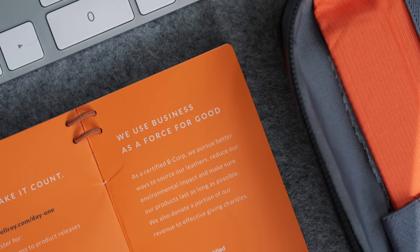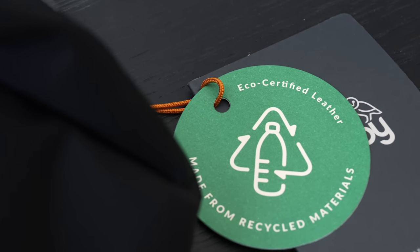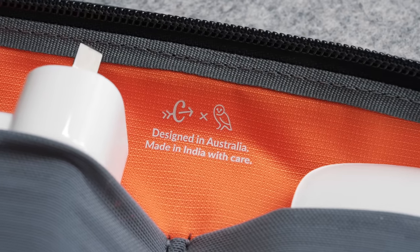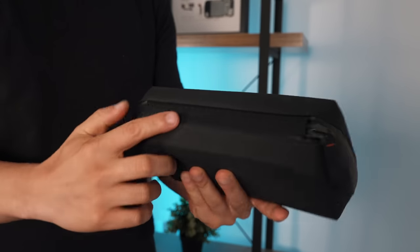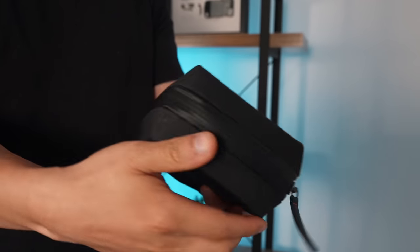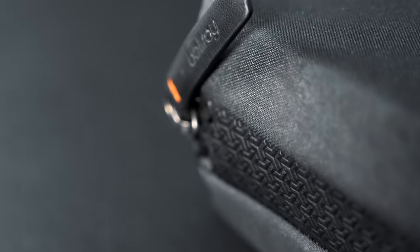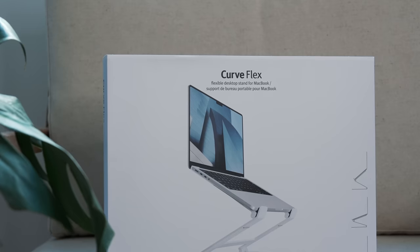Bellroy is a certified B Corp company, which means they have the greater good in mind when they create their products. They've met the high standards of social and environmental impact, and they're a terrific company to get behind. Overall, Bellroy's Tech Kit is a stylish way of holding your everyday carry items, and it has this modern techie look. At $59 US, this is an affordable and worthwhile buy — and you can actually get an extra 10% off this Tech Kit and all other Bellroy products on their website through the link in the description.